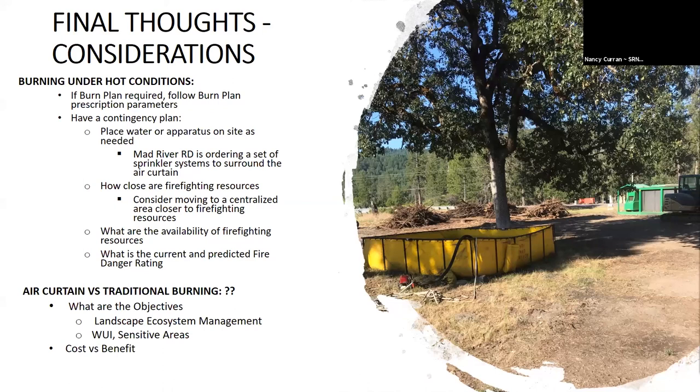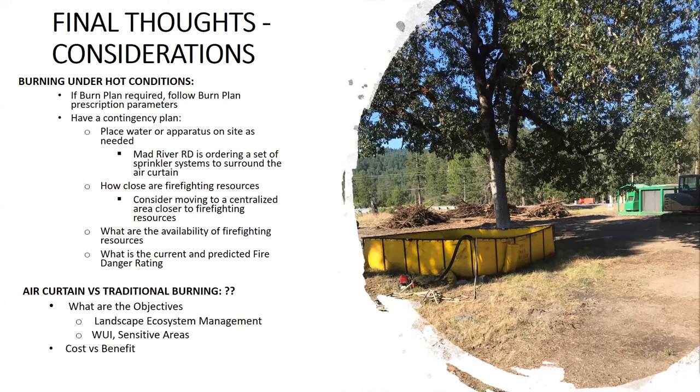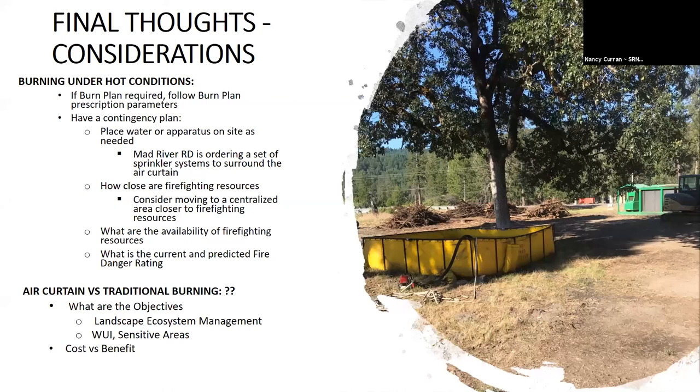The air curtain versus traditional burning — this is for you folks to think about: what are the objectives? Pile burning, or do you want to do some actual understory burning and landscape ecosystem management? This is just another tool. It's not a panacea — it's another tool we're adding to the giant toolbox that we have. You've got to think about the cost versus benefit. This is just a short overview and I appreciate the time to present this. Thank you very much.